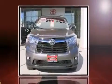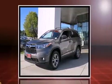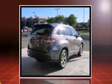Outstanding design defines the 2015 Toyota Highlander. A 3.5-liter V6 engine pairs with a sophisticated six-speed automatic transmission, and all-wheel drive keeps this model firmly attached to the road surface.